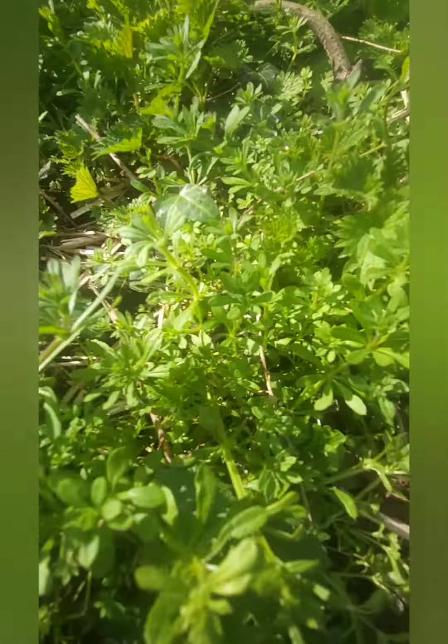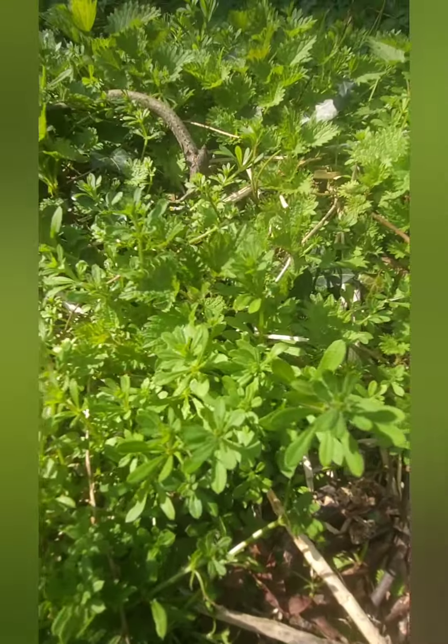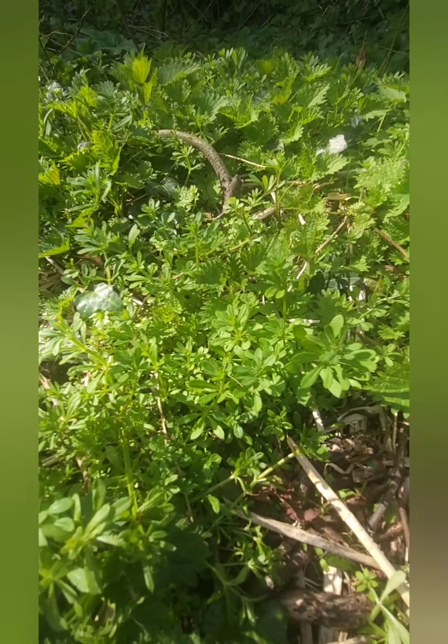Children should know this plant, because it was something you used to chase your friends with and stick to them. And of course, you'll know when you go out walking, you'll get the little burrs sticking to your clothes.